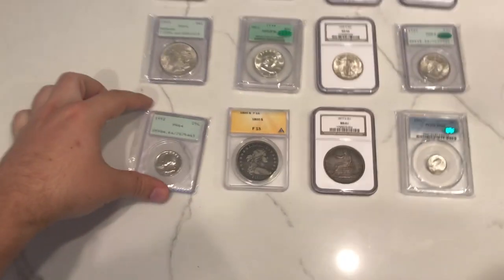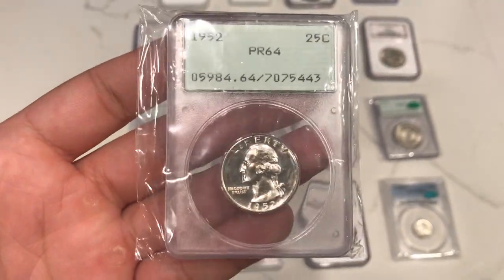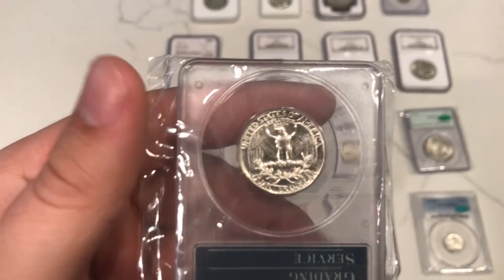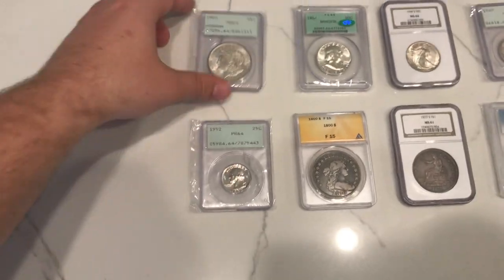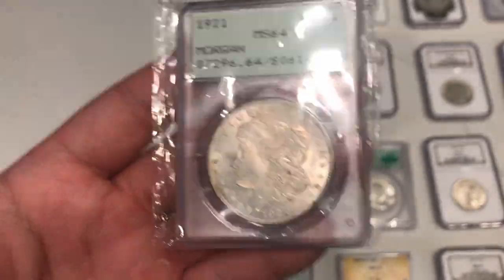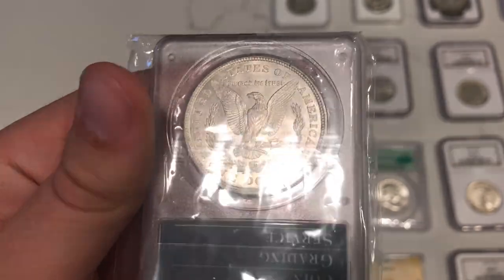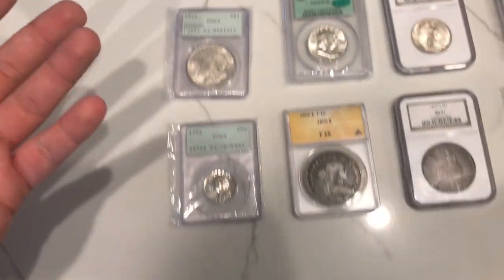The first coin we want to show is just a few old holder coins — a 1952 proof Washington quarter. I really just want to pick these up because they're extremely cheap and affordable. I've been trying to get a few more old holders in the shop; people have been asking about them, and I was finally able to pick up a few. Also a nice 1921 Morgan MS64 — a few spots on it, but that's just what's to be expected with these mass-produced coins.